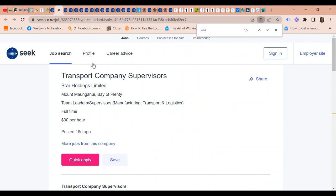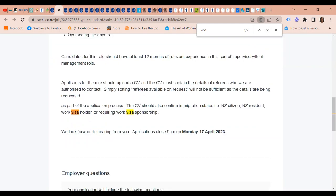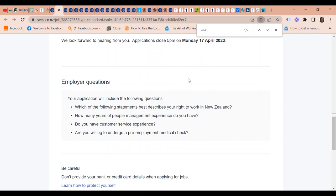There is a Transport Company Supervisor position for Braille Holdings Limited. As part of the application process, the CV should confirm immigration status — whether you're a citizen, resident, or require work visa sponsorship.